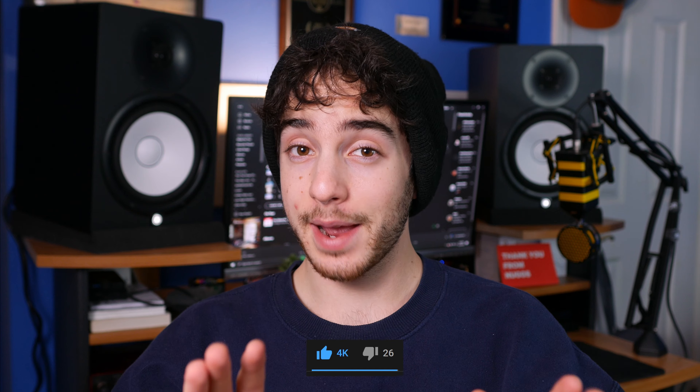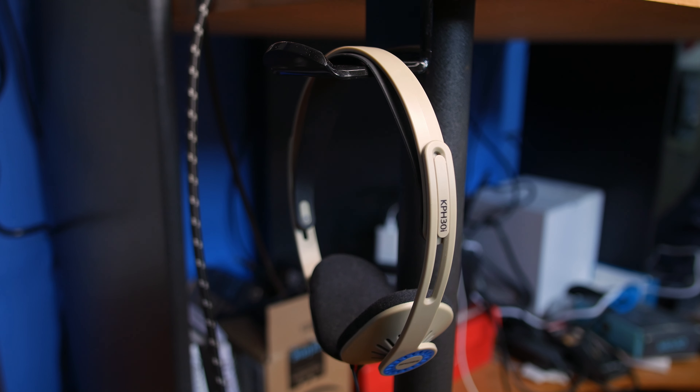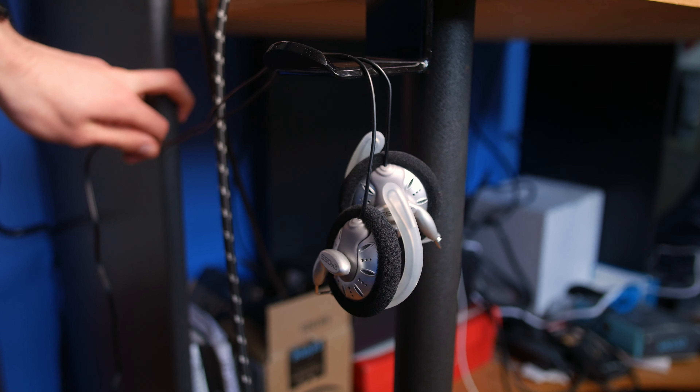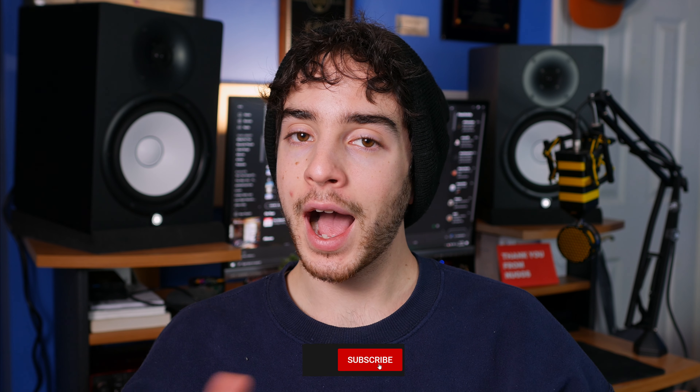If you're not an audio person, don't worry — this is still going to be 99% understandable for you. I'm going to break it down in a very light way. Basically, there's this company called Koss, and Koss makes three pairs of headphones that the internet absolutely goes bananas for. They love all of them for different reasons, but they're all really, really good for $30 or less most of the time. I bought all three so that you don't have to.